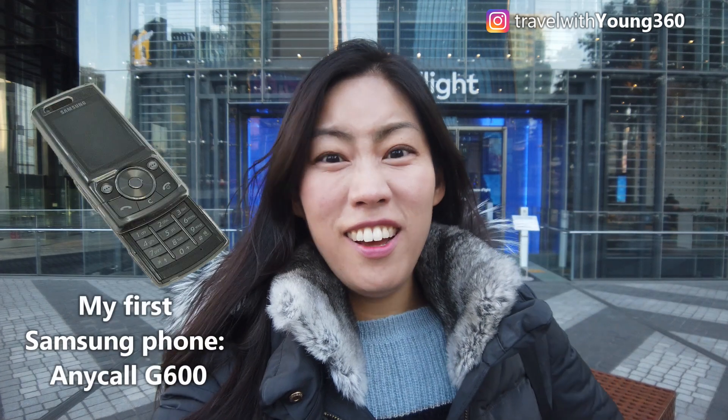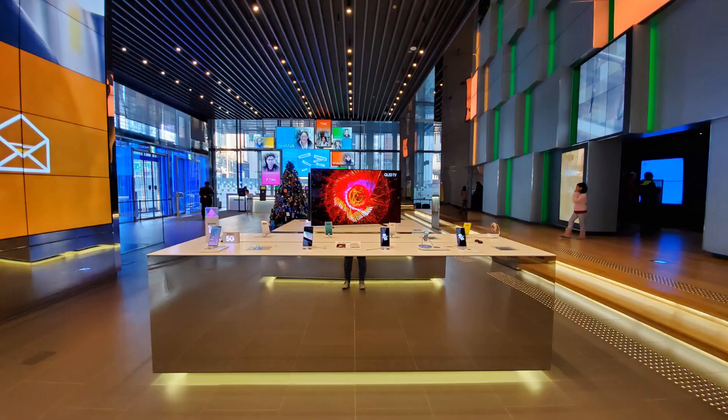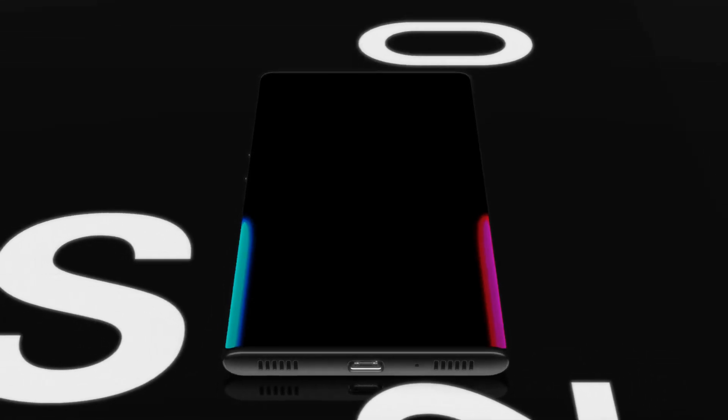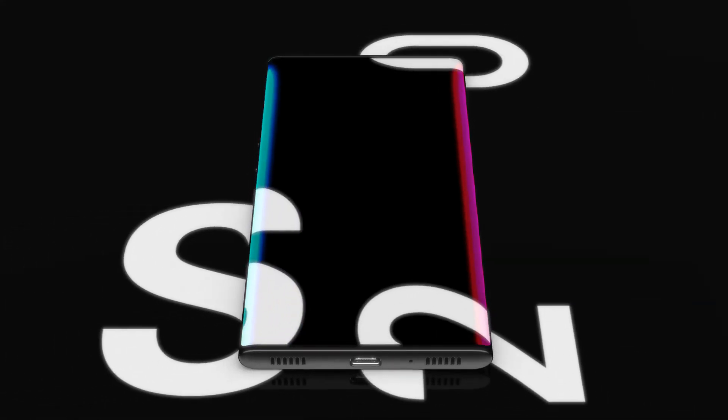I've been using Samsung mobile phones for the last 10 years and I do use the Samsung S10 Plus, which I really love, especially the wide-angle lens. And as you guys know, in February there will be a new announcement of the Samsung mobile phone — S11, or possibly S20 for the new year 2020.